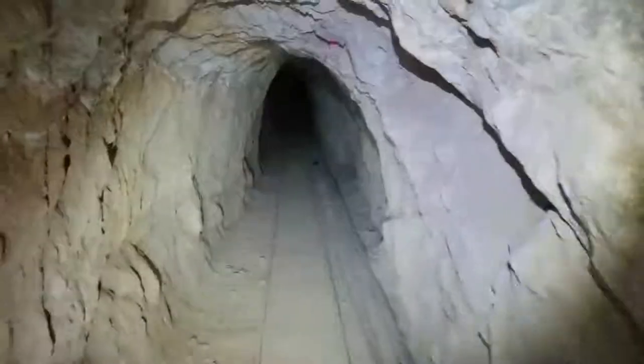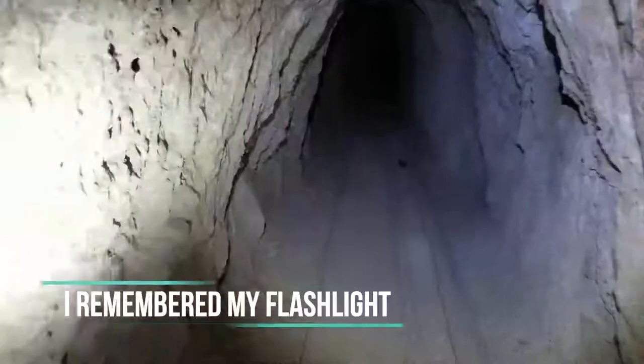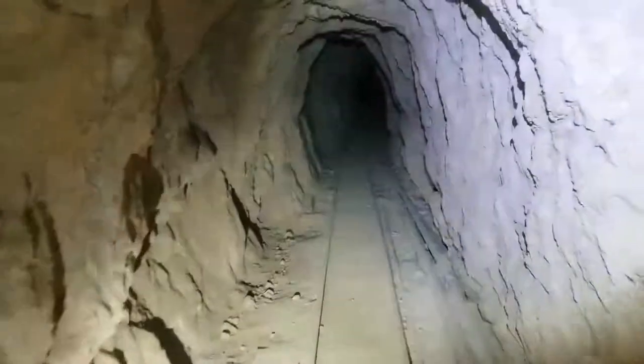Hopefully my lighting is better — I got my better headlamp on and my other flashlight down here, so hopefully I'll get some better lighting.